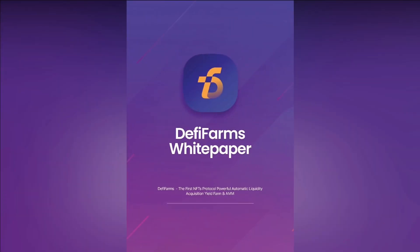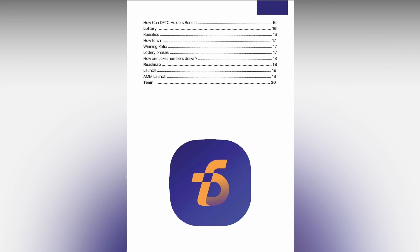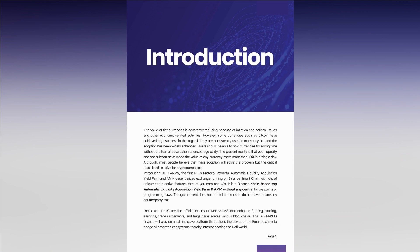Numbers are variable and depend on the DeFi Farm trading platform volume. DeFi Farm is an experiment in decentralized finance and therefore no returns are guaranteed.